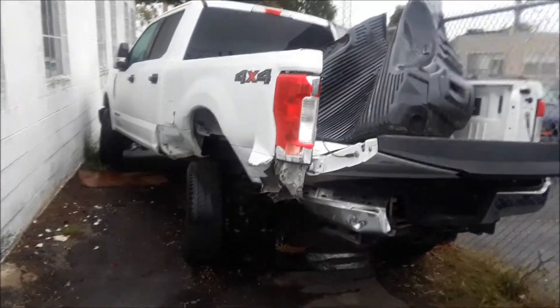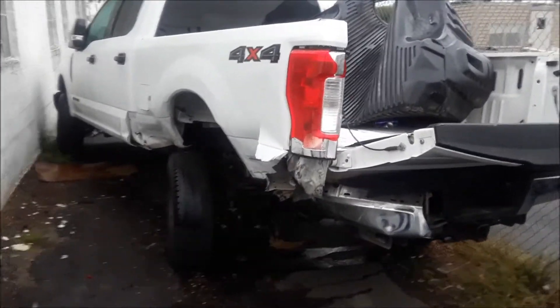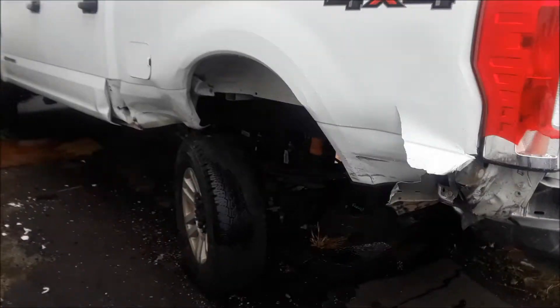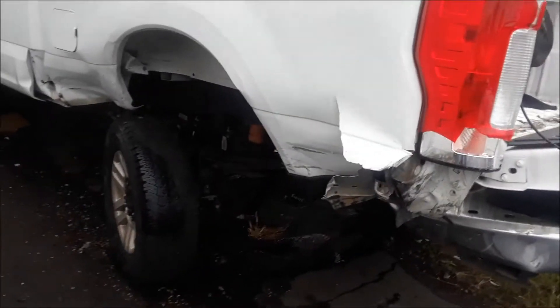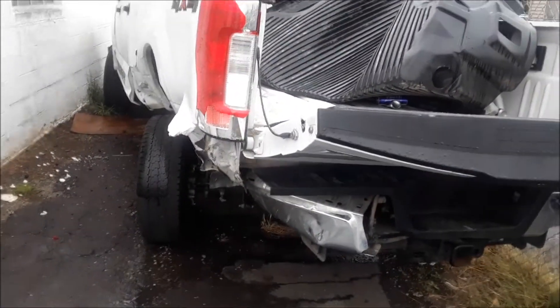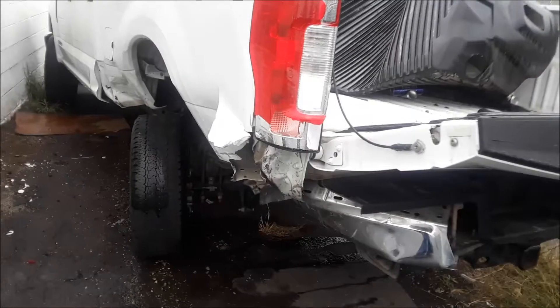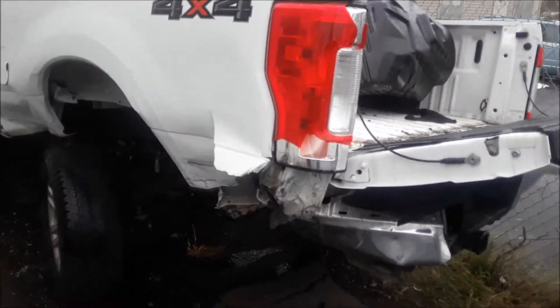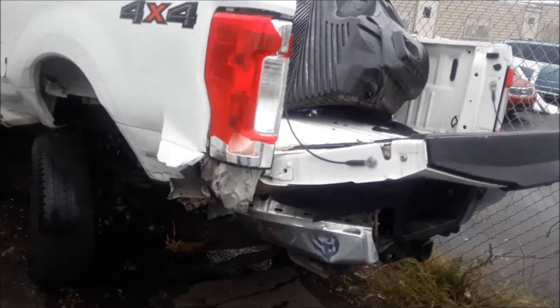Joe Beermaster here. We have another Ford aluminum truck adventure — I like to call them that. I know a lot of Ford guys like to get mad at me, but I'm just pointing out the obvious. I'm not really making an opinion on this, but facts are facts and I'm entitled to my opinion. You can make your own opinion.